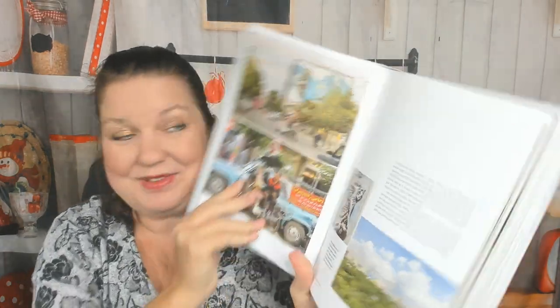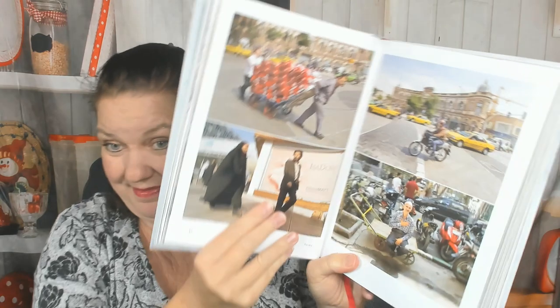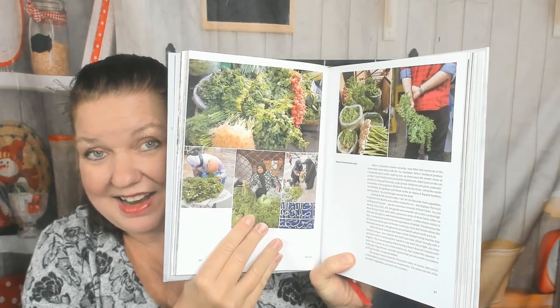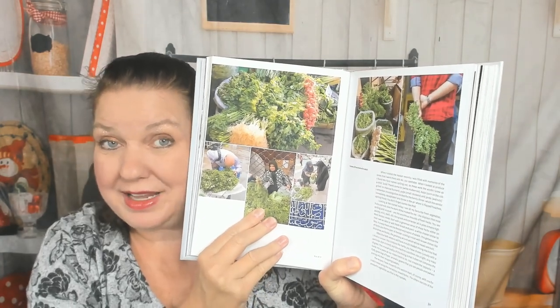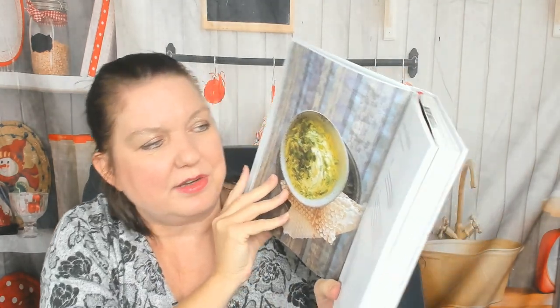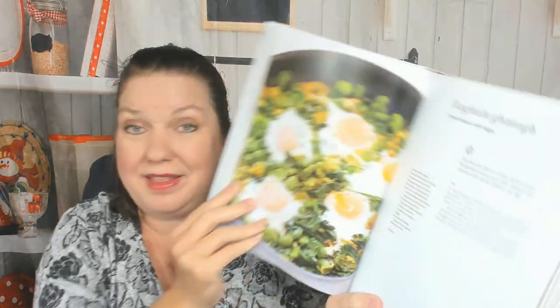Now we're in the Tajrish market chapter. I had a feeling we'd see lots of pictures of the market — and I wasn't wrong. We're going to learn a lot about Iranian culture from this cookbook. I actually took a Persian cooking class and it was all about chopping up tons and tons of herbs. Here's yogurt and broad bean dip, mixed herb salad, lots of herbs, and broad beans with eggs — that looks good.